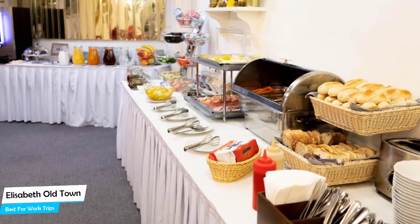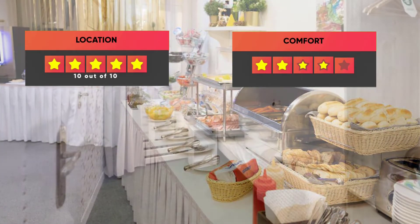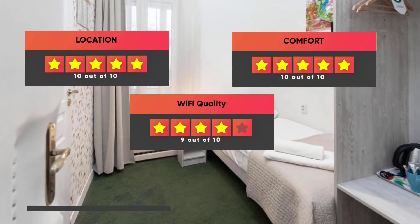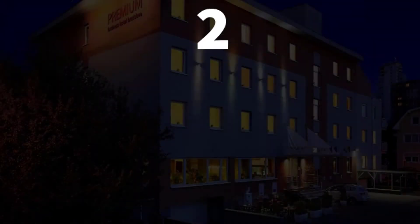Prices can vary depending on the room size and things the room has to offer. Our ratings: Location – 10/10, Comfort – 10/10, Wi-Fi quality – 9/10, Cleanliness – 9/10, Value for money – 9/10.